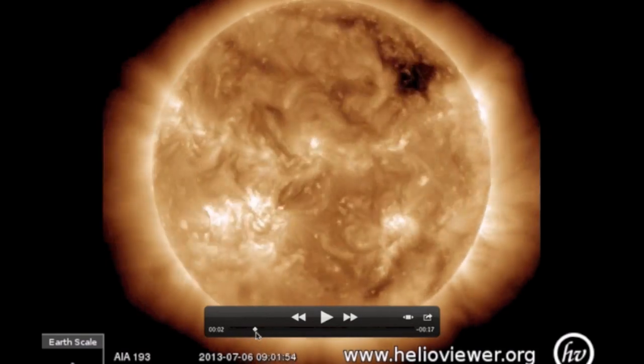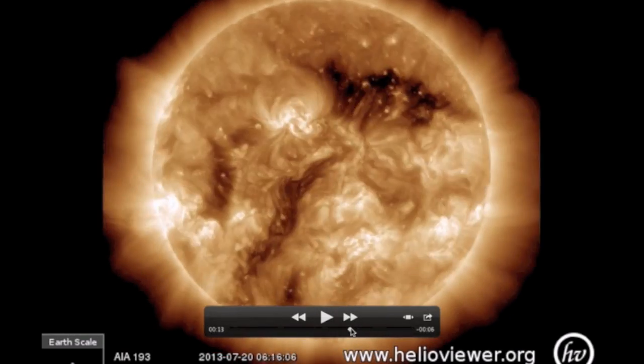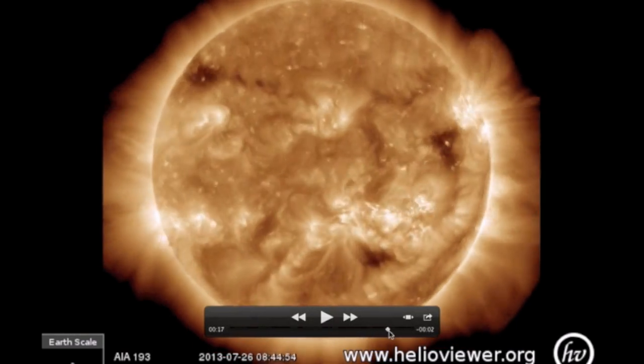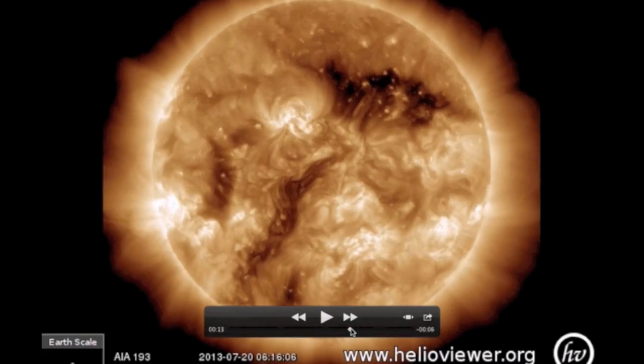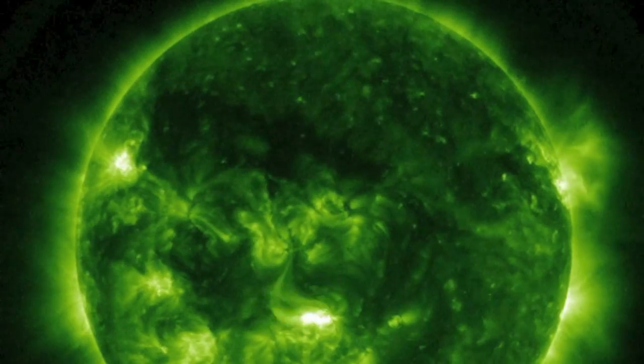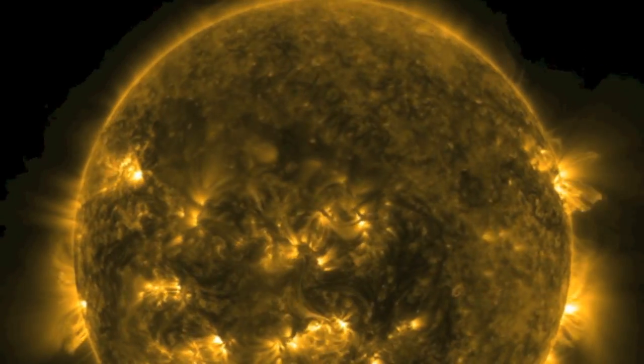Even here you can still see the coronal holes — they could hold hundreds of Earths. So while Fox's experts waited two weeks and literally made things up while looking at this awful image, people on this channel saw this, and this, and this, in near real time, each looking in a different wavelength, seeking different ions.